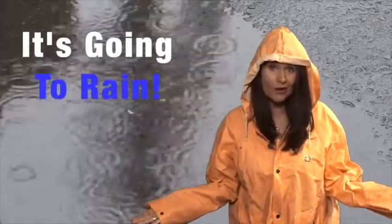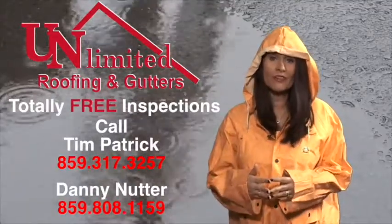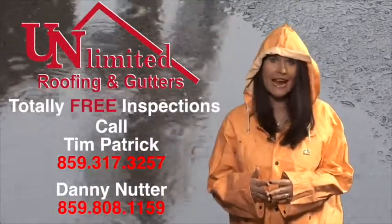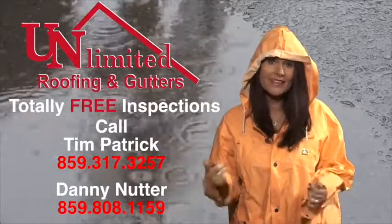Chances are it's going to rain some more. If your roof is damaged by rain, hail, or strong winds, you need to call Unlimited Roofing now. Get totally free estimates and inspections. Call Tim Patrick or Danny Madder now — Unlimited Roofing. Stay dry, folks.